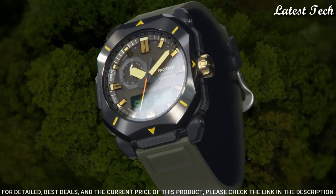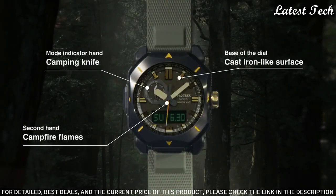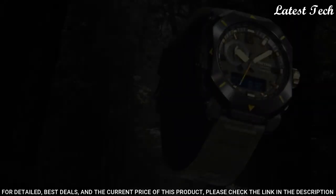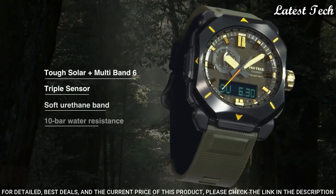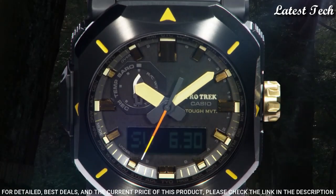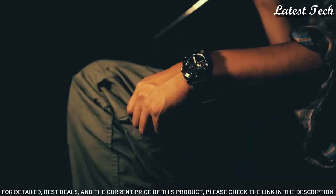The following features are equipped: Radio Controlled, Cold Resistance, Compass, Altimeter, Barometer, Thermometer, Screwdown Crown, Glowing Hands, Glowing Markers, World Time, Countdown Timer, Backlight, Perpetual Calendar, Power Reserve Indicator, Chronograph, Alarm, Date, Day, Month.